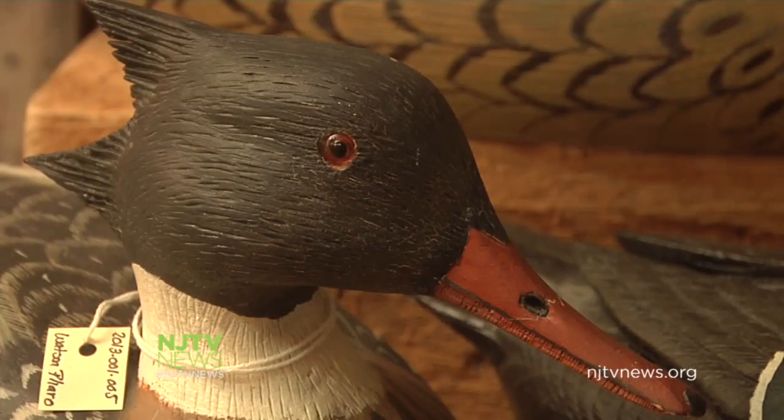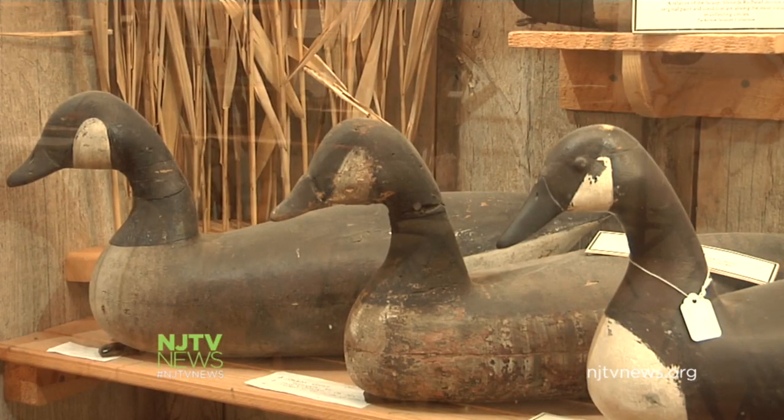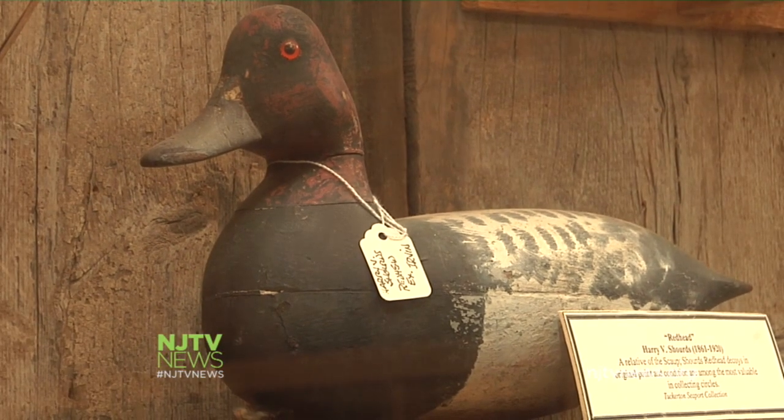He says he was surprised because he used to have some of the old ones and used them for hunting. He's not alone — before they were viewed as collectible art, decoys were often used for firewood at the end of the season, repainted, or simply tossed, making older ones rare.